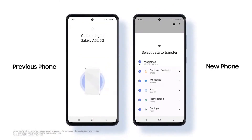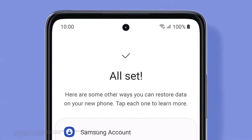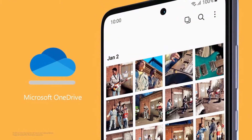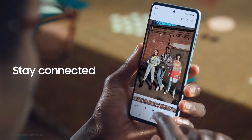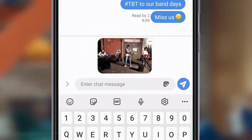First, you've got to transfer data from an old device — which is already done. And easily access all your favorite memories with OneDrive. With One UI 3.1, you'll stay connected to the moments that matter and to all the people you love.